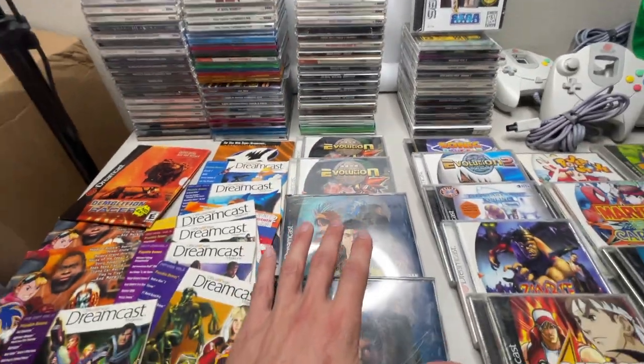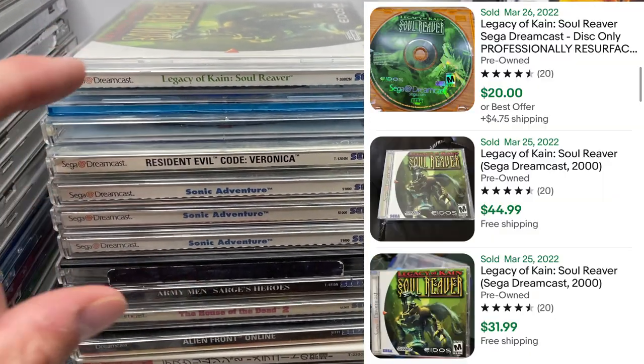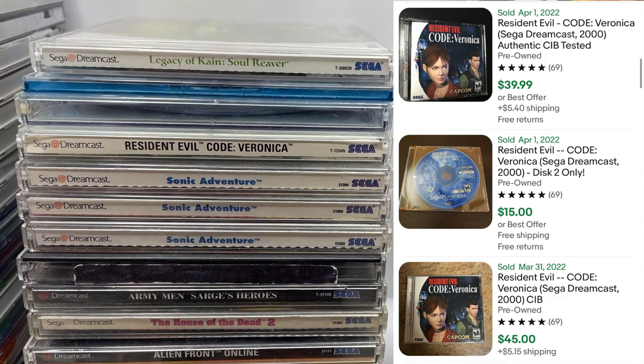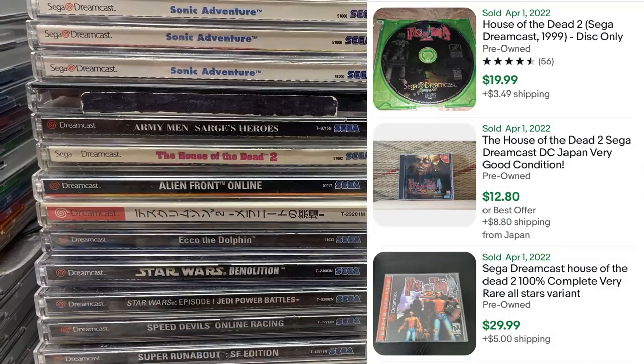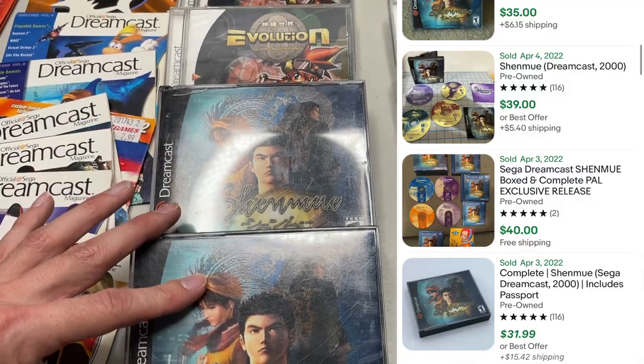This rack of games right here are going to be the $20 and up. A couple of notable titles: Legacy of Kain's Soul Reaver, Resident Evil Code Veronica, three copies of Sonic Adventure, House of the Dead 2, Dead or Alive, two copies of Evolution, and two copies of Shenmue. Everything here was secured by a Nintendo Switch OLED with the white Joy-Cons. He ended up with about five games.